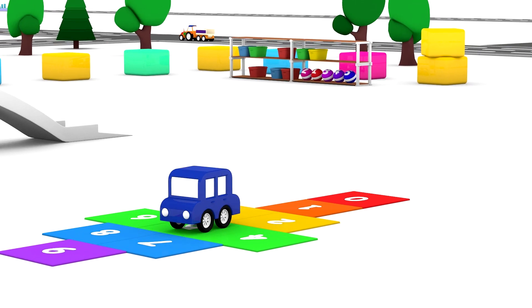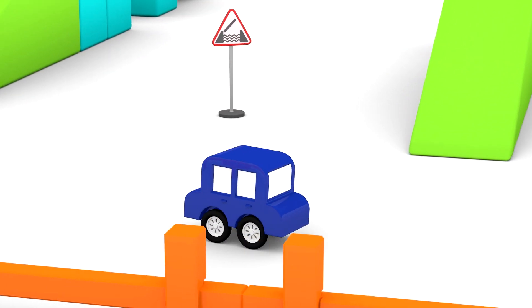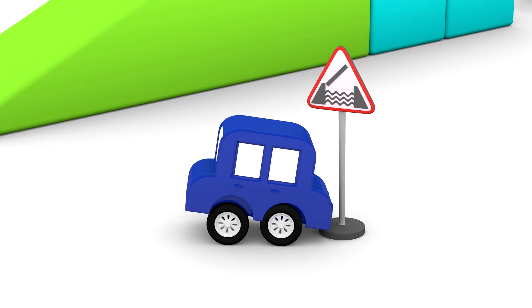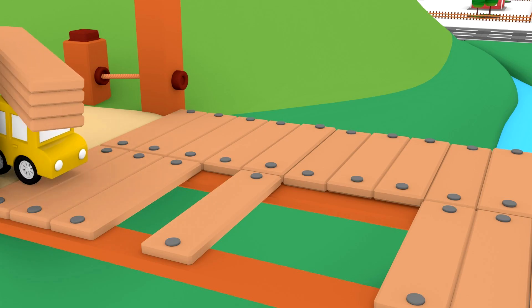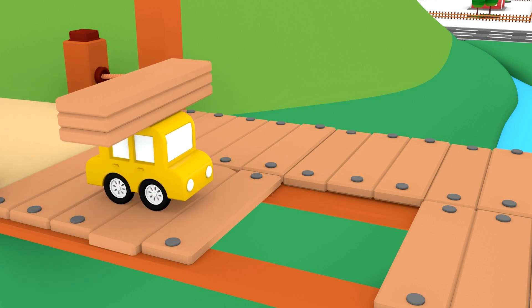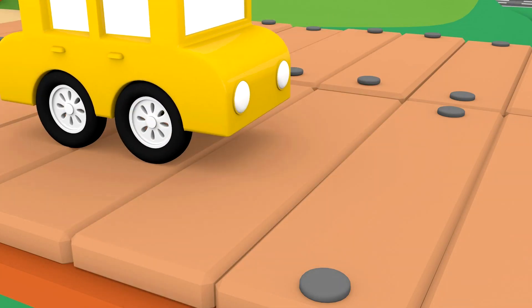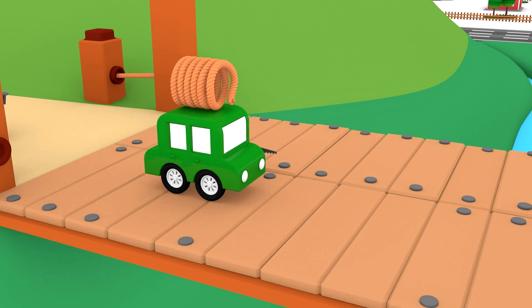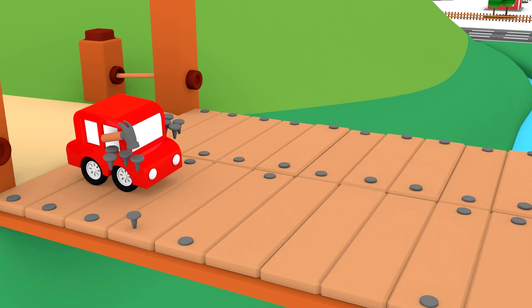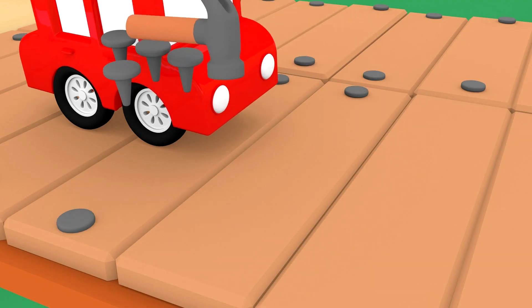The blue car is playing hopscotch. It's time to repair everything. The yellow car is arranging the planks. The green car is sawing them off to the proper length. The red car is hammering the nails. Now the planks are secured in place.